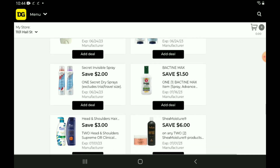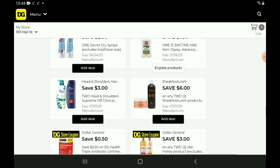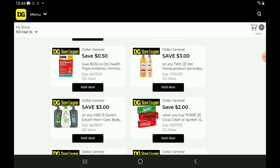I'm going to skip over all of those secret coupons — we've talked about those over the last couple of weeks. We do have a $1.50 off one for the Bactine Max item. We have a $6 off two for the Shea Moisture products — if you want to pick up the Face Wipes, those are priced at $7.00, so after the coupon, you're going to pay $8.00 for two. We also have a 50-cent off one for the DG Health Triple Antibiotic Ointments, priced at $2.85 — after the coupon, you'll pay $2.35. And a $3 off two for the Yes Honey products, priced at $6.00 each — after the coupon, you'll pay $9.00 for two.